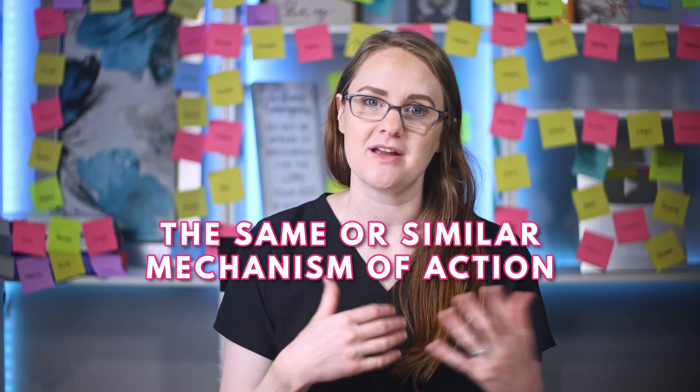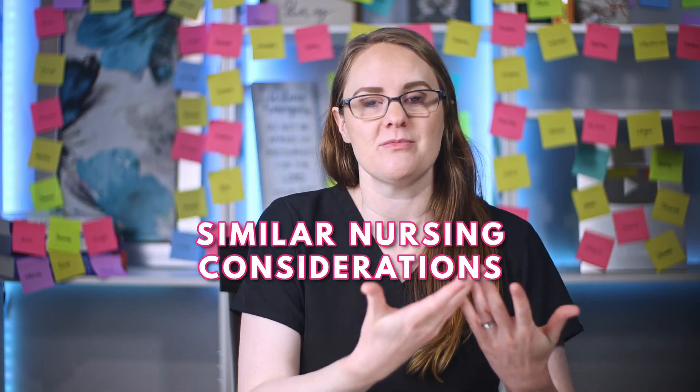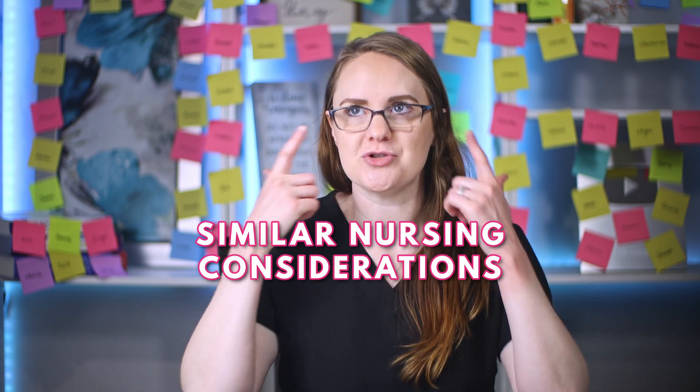That way you can learn them as a group — by pharmacologic class or therapeutic class — rather than having to learn them all separately or individually. Here's the really cool thing: all medications within the same pharmacologic class, or even the same therapeutic class, are going to have a very similar mechanism of action. Medications that belong to the same group are going to act pretty similarly in the body, which means they also have similar side effects, similar things you'll need to assess for, and similar nursing considerations to keep in mind.